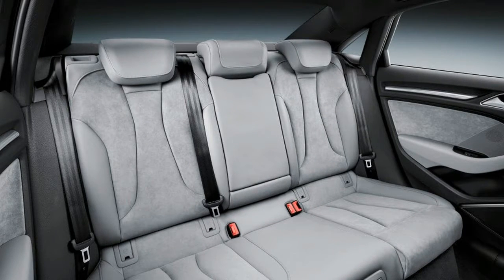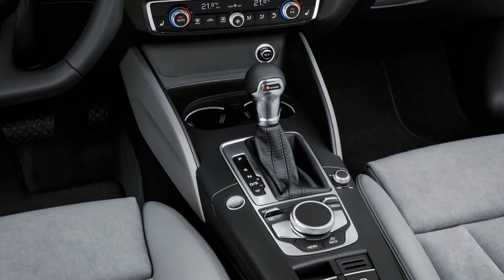If these lights do get the green light, expect to see them offered here first on cars like the next-gen A8 and the R8 before making their way to the A3, in the interest of maximum marketing impact.